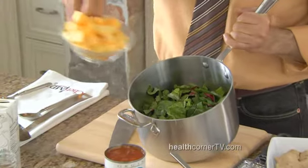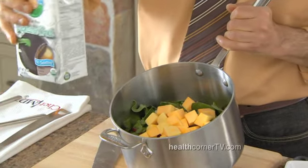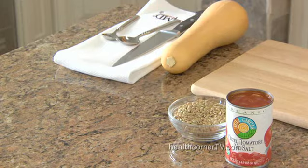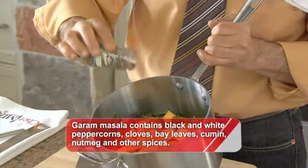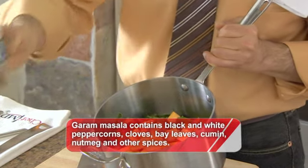In goes the butternut squash, already cubed and bite-sized. Then this beautiful organic vegetable broth — just three cups of it. In then goes a little bit of garam masala, a wonderful spice mix you might not have heard of, but it's almost the national spice mix of India. Masala just means spice mixture, and it's a little bit spicy. It has some black pepper in it, it has some cardamom in it. It's wonderful.